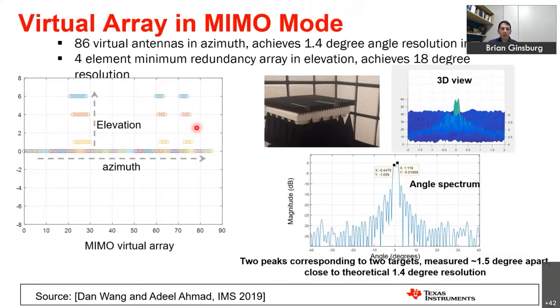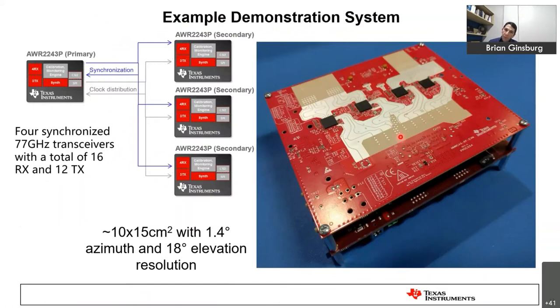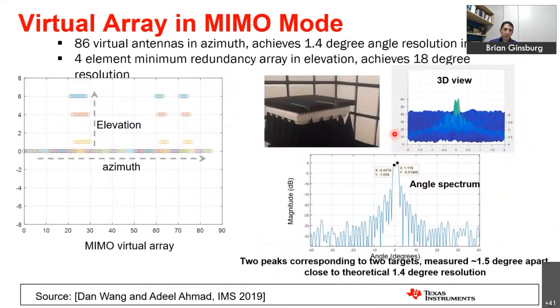For our demonstrator, the 86 virtual antennas are all oriented in azimuth as a dense uniform linear array, providing very fine azimuth resolution. The transmitters form a coarse diagonal array that adds additional antenna positions for elevation coverage. The system can detect two corner reflectors in the lab at about 1.5 degrees separation, close to the theoretical target.